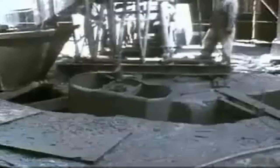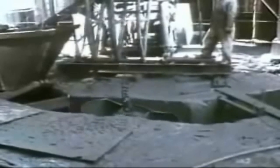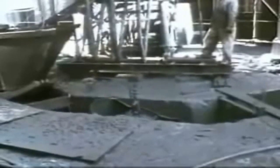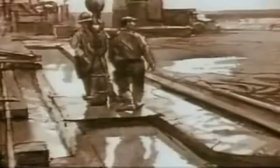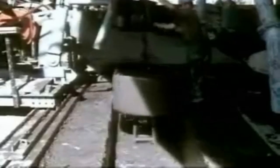The solution was to construct an underground concrete retaining wall to surround the site. This was built with a slurry trench method, used for the first time in this country. A trench was dug down to bedrock, and a thick bentonite slurry was pumped in. The slurry was denser than the surrounding mud and dirt, and thus kept the trench walls from collapsing.